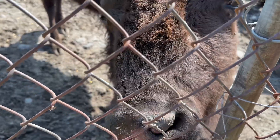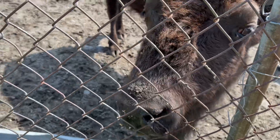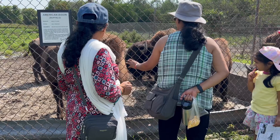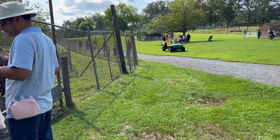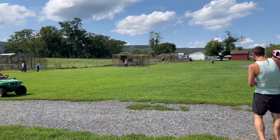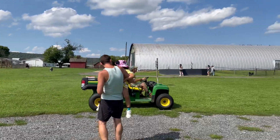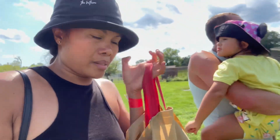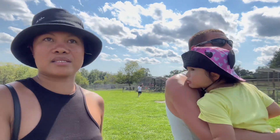There are flies everywhere. So we are going back to the playground — she is not interested in the animals today.